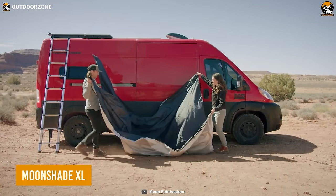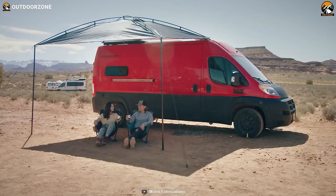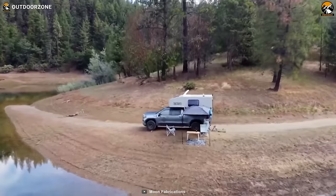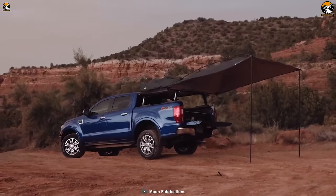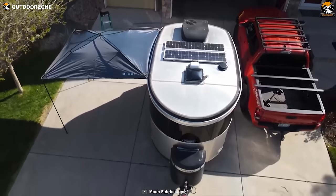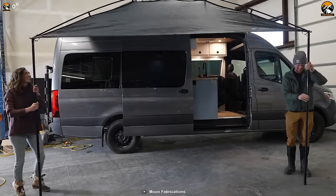The Moonshade XL is a versatile awning that redefines comfort and convenience amidst the great outdoors. It seamlessly attaches to any side of your vehicle, ensuring maximum sun protection with its UV-treated 420D Ripstop Polyester shade top. With a sprawling coverage of 9 by 12 feet, it effortlessly transforms any campsite into a shaded haven. As twilight descends, it takes on a new role, reflecting light and casting a soft, enchanting glow that turns your campsite into a luminous gathering spot under the moonlit sky. Weighing under 13 pounds, it boasts durable construction without burdening your travels.